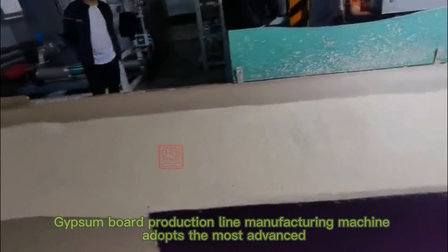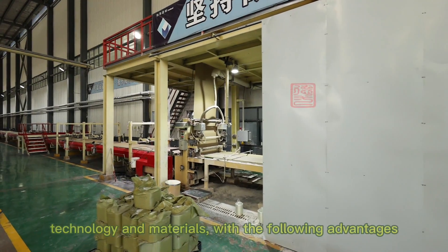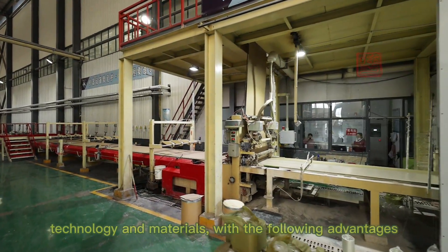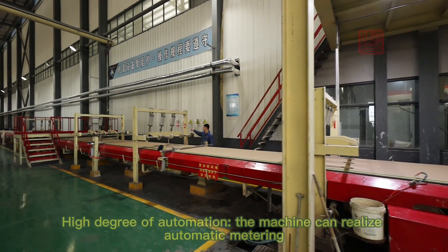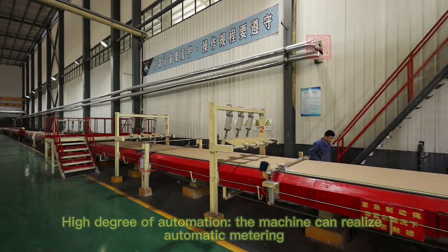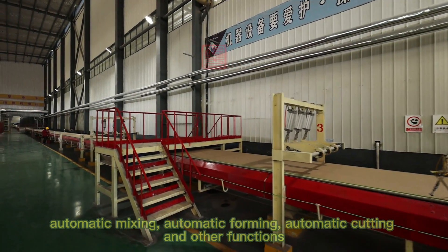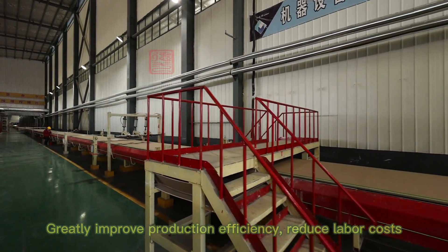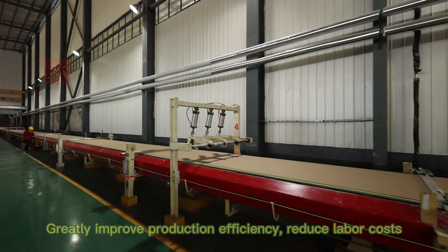The gypsum board production line manufacturing machine adopts the most advanced technology and materials. With a high degree of automation, the machine can realize automatic metering, automatic mixing, automatic forming, and automatic coating, greatly improving production efficiency and reducing labor costs.